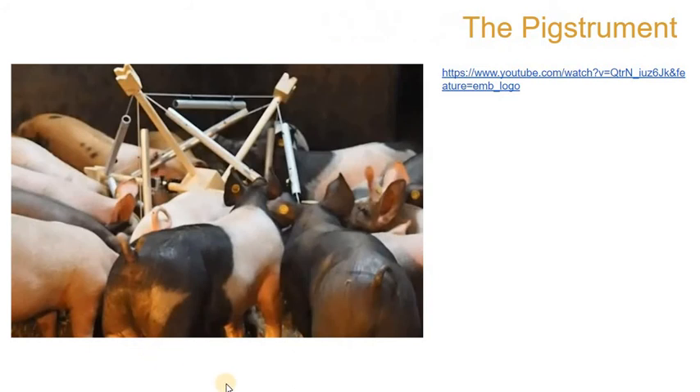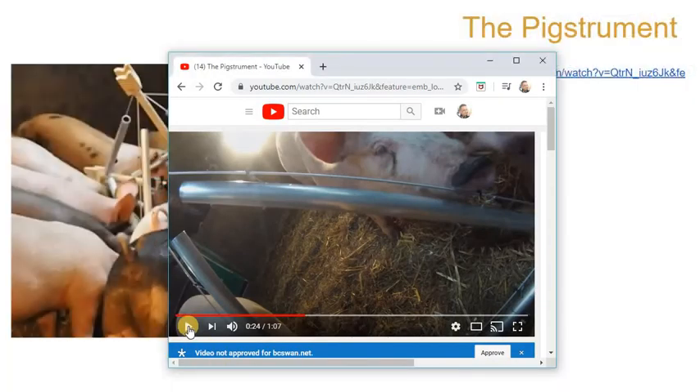Last one for you, and it's a lot of fun. This artist made an instrument for pigs to play called the 'Pig Trimmit.' I've got a video for you, so let's check it out.